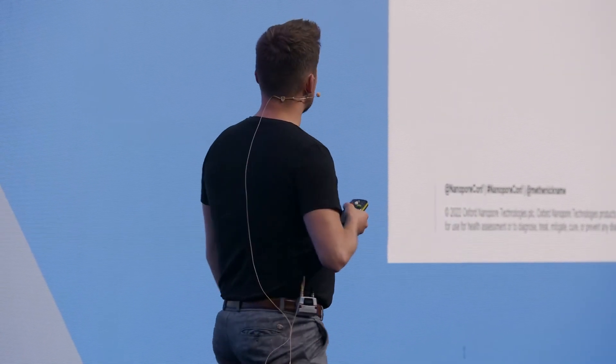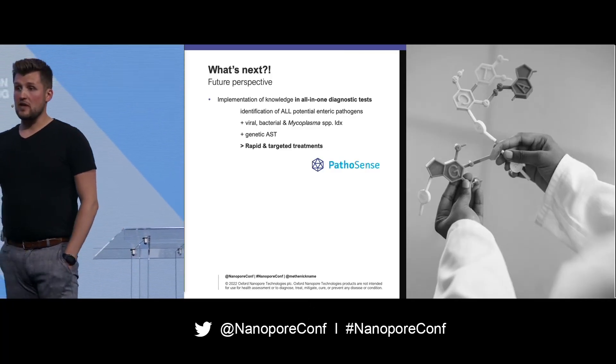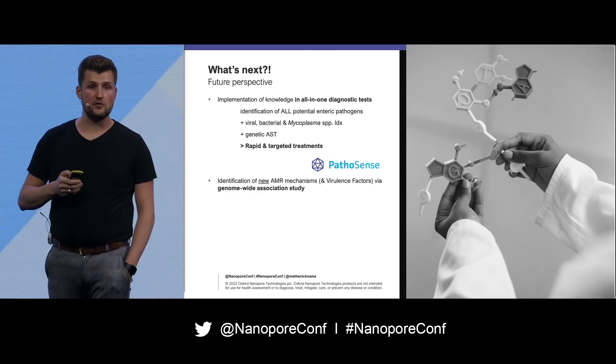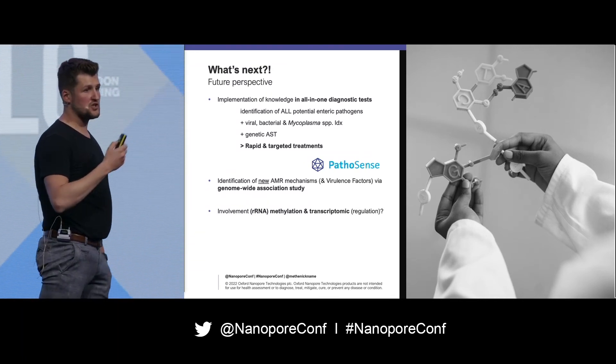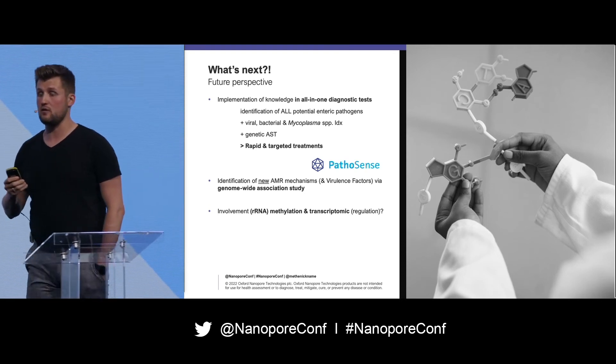Future perspectives: at Pathosense, we have a diagnostics platform which includes all-in-one diagnostics, with viral and bacterial identification, and we want to include this information in our test in the future. We also want to do some genome-wide association studies, check RNA methylation in general, and transcriptomics, because antibiotic resistance is very complex.